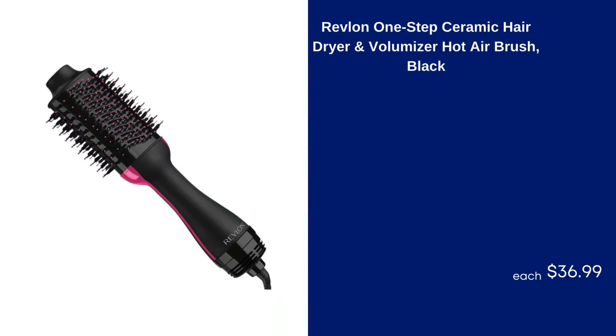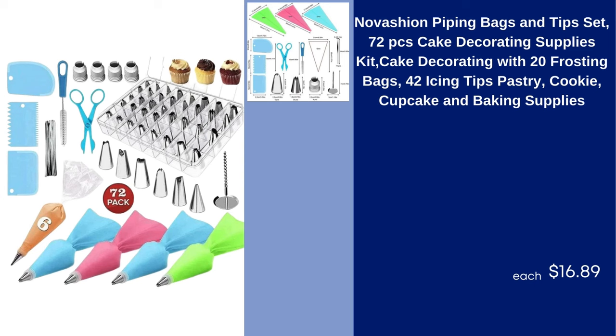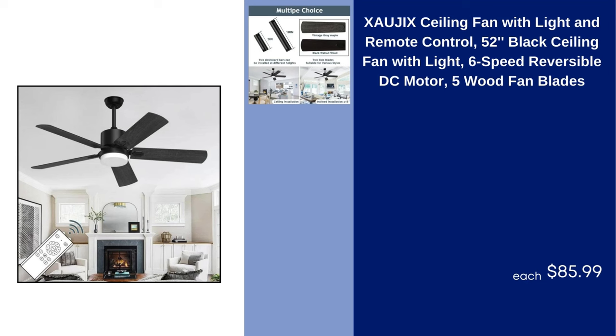Revlon One-Step Ceramic Hair Dryer and Volumizer Hot Airbrush Black $36.99. Novation Piping Bags and Tip Set 72 PCS Cake Decorating Supplies Kit with 20 Frosting Bags, 42 Icing Tips, Pastry, Cookie, Cupcake and Baking Supplies $16.89. Exogic Ceiling Fan with Light and Remote Control 52" Black Ceiling Fan with Light, 6-Speed Reversible DC Motor, 5 Wood Fan Blades $85.99.